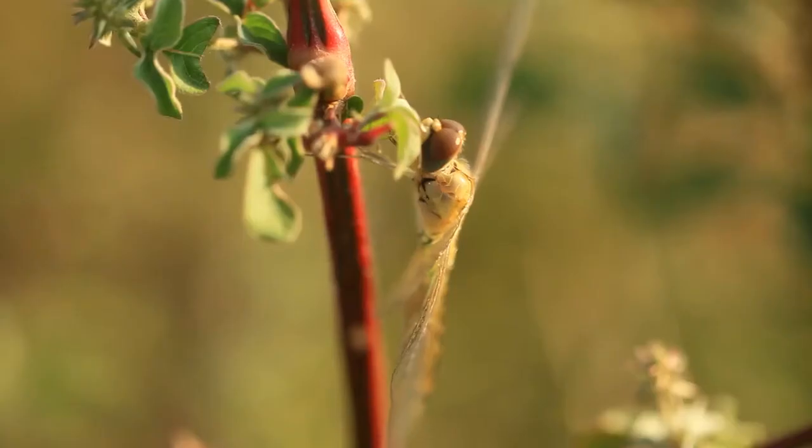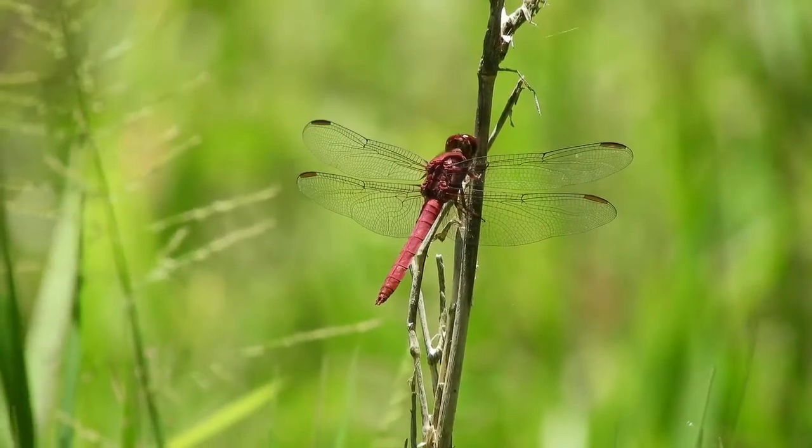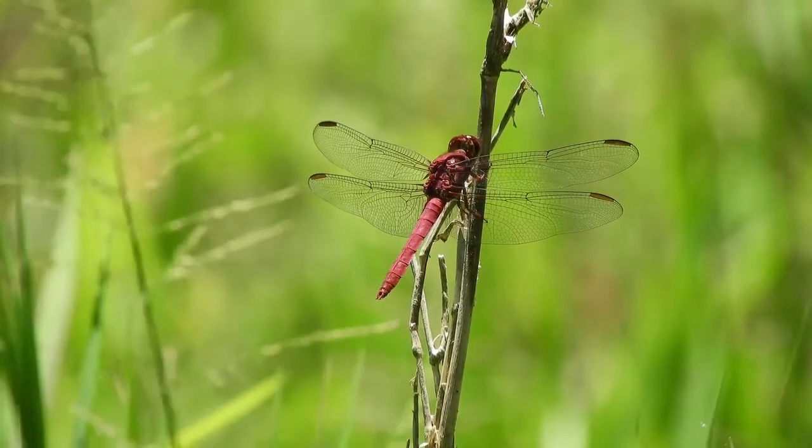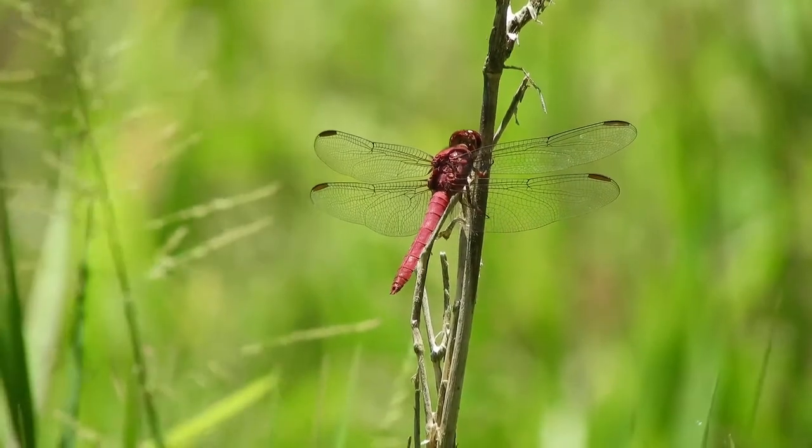Dragonflies are powerful and agile flyers, capable of migrating across the sea, moving in any direction, and changing direction suddenly. In flight, the adult dragonfly can propel itself in six directions: upward, downward, forward, backward, and to left and to right.